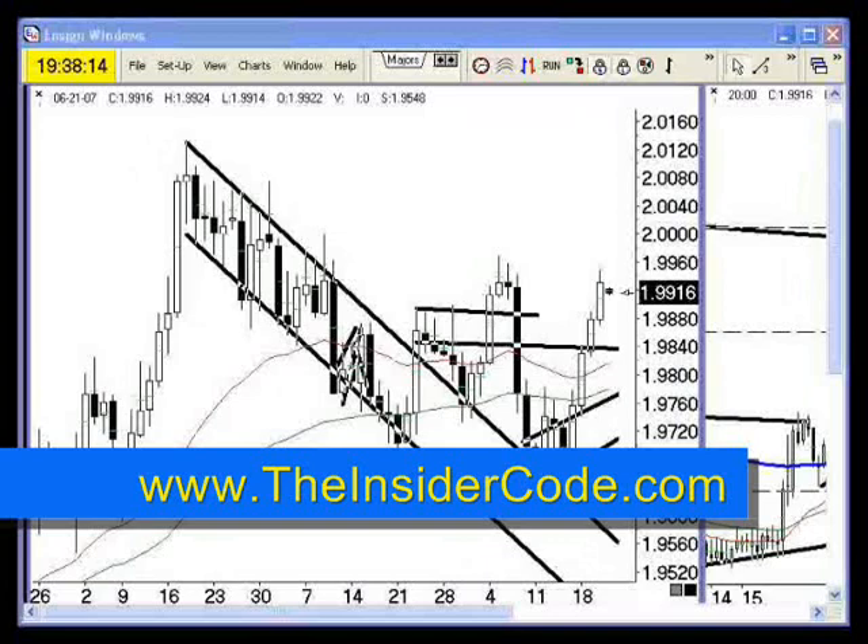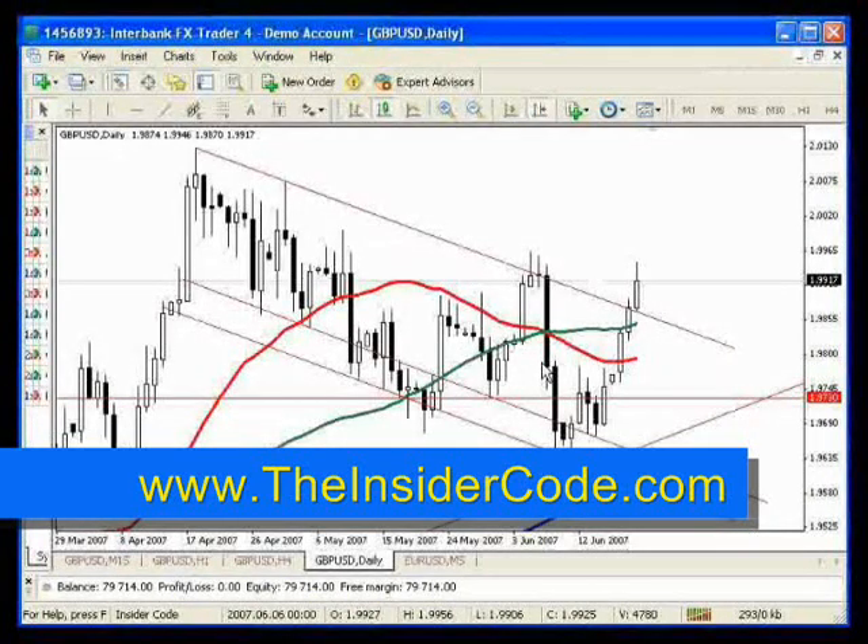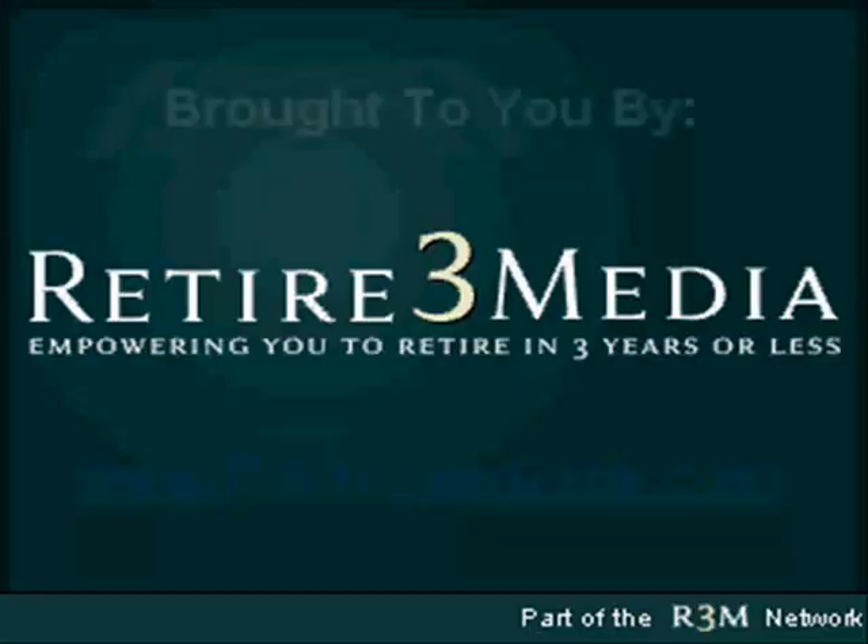This is Interbank FX — this is their demo application, their MetaTrader 4 application. One of the things you've got to understand about the forex market, now that we've talked about the inside scoop, is that because you're dealing directly with your broker — if you trade with Interbank FX...